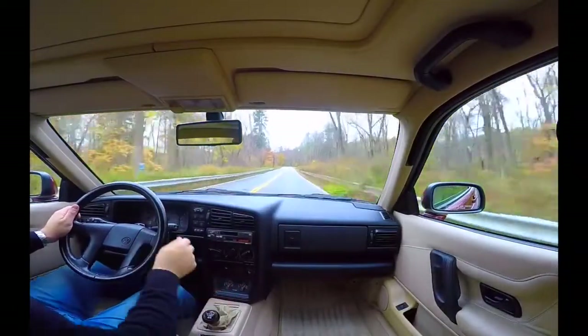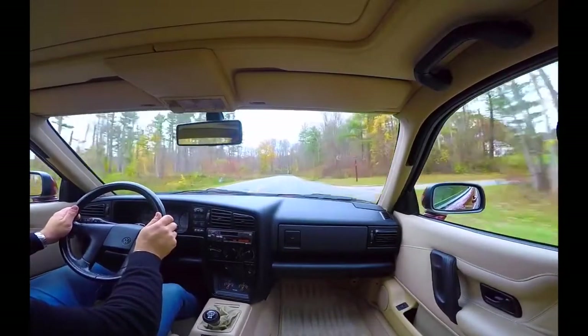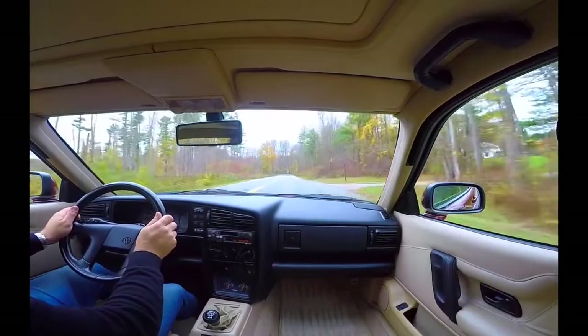Perhaps the best use of a Corrado is bombing down a country road enjoying the scenery on a beautiful summer's day. Wait — what was that? Holy crap, another jackalope sighting! Run!